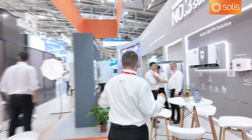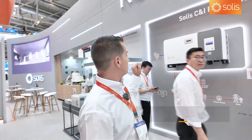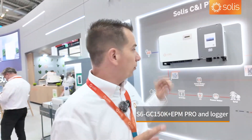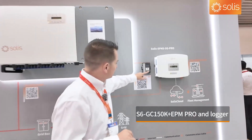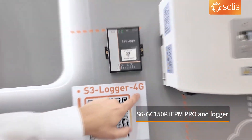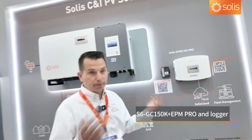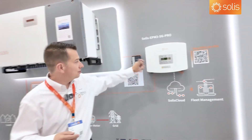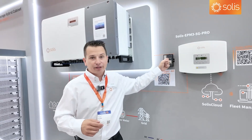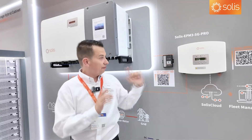We upgraded our commercial inverters — the new S6, 80 through 125kW with upgraded inputs. And this is a new product: the S3 logger. We're selling the 4G version in Europe — cellular built in. It lets you add a weather station, a meter, and up to 15 inverters per RS-485, so 30 inverters total. We're also integrating the EPM into this box — a lot of great things coming.